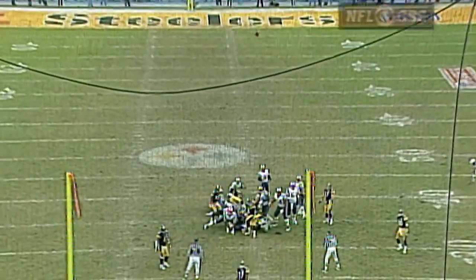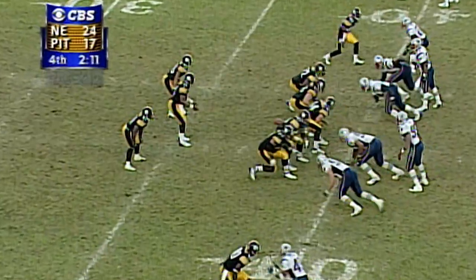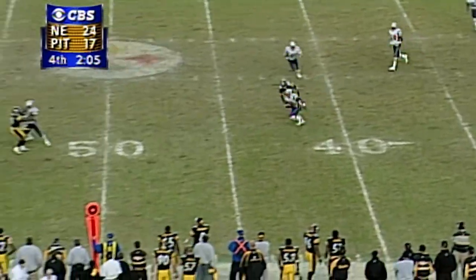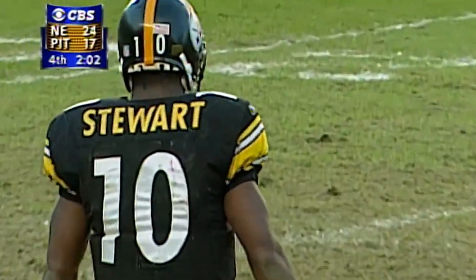On the way — long enough, but wide. The safety drops deep, the pass over the middle — and that one's intercepted by Lawyer Malloy. Malloy is down at midfield.